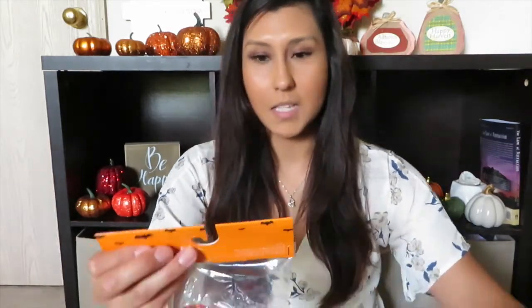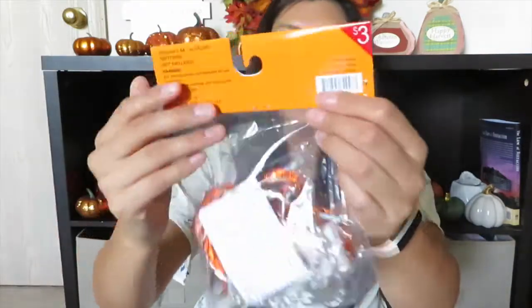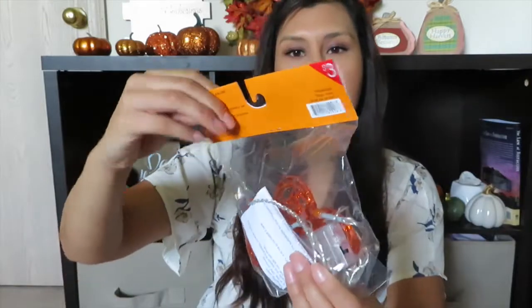I also picked up these little orange lights. These were three dollars. It says eight warm LED lights and they're little pumpkins. I don't know what I'm going to do with those yet — I want to put them behind me but we'll see what happens. That's all I have for the Halloween part.